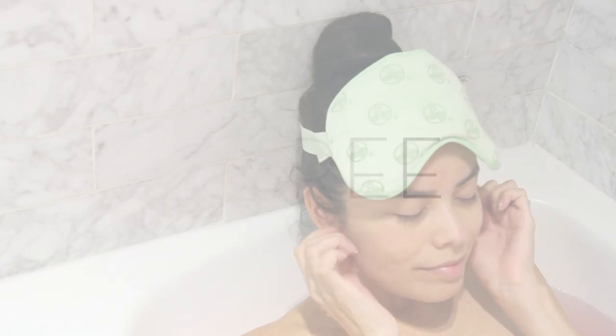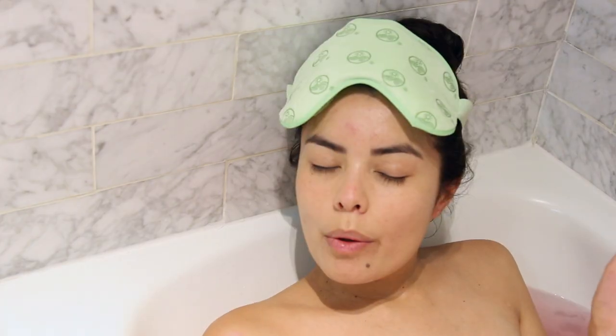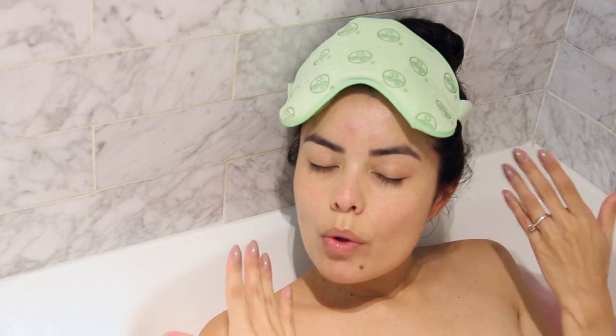Tip number three to help you de-stress: just kind of relax and unwind. Take deep breaths in and out. Just relax.